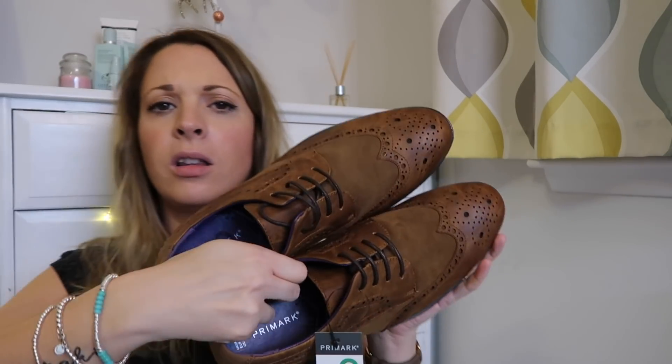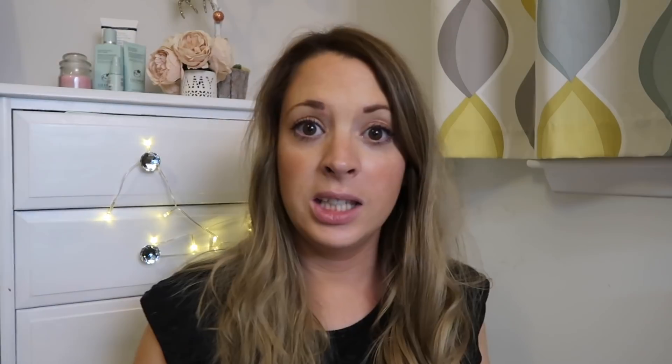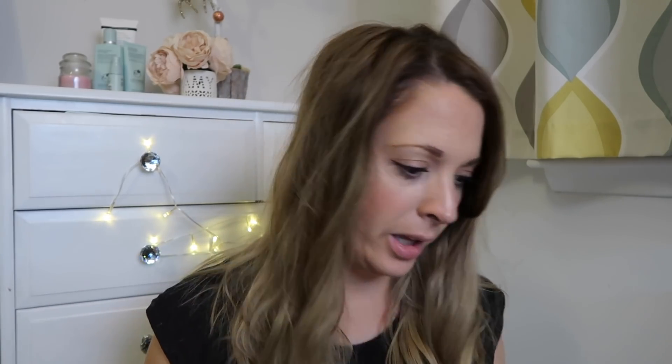First up, Andrew got himself a pair of new work shoes because he really needs work shoes. I think they're really smart — they are brown work shoes and they were only £16, so a total bargain. He also got a brown belt for work because I don't think he has a brown belt. And this was £3 — you can't go wrong with £3 for a belt. It's a nice belt.